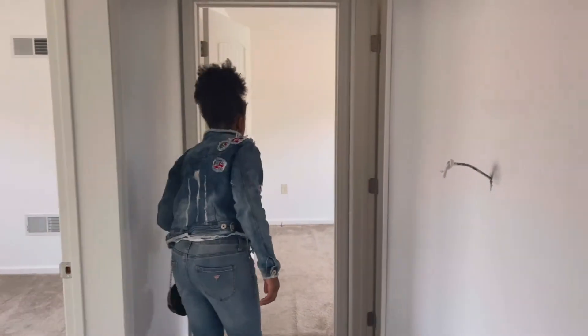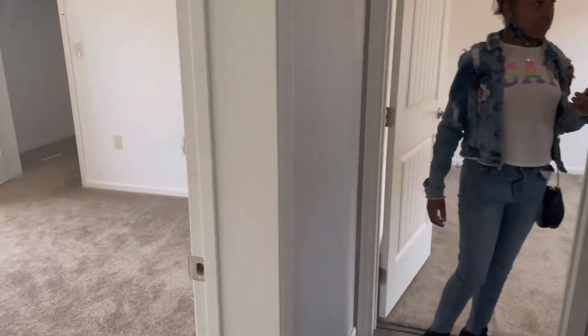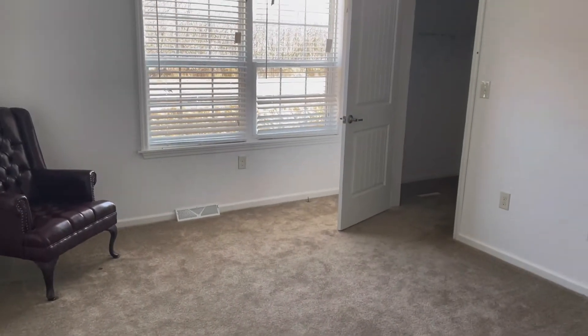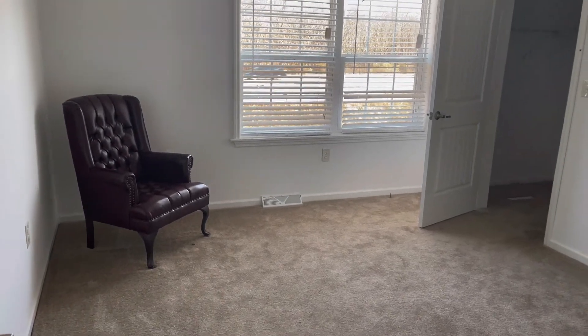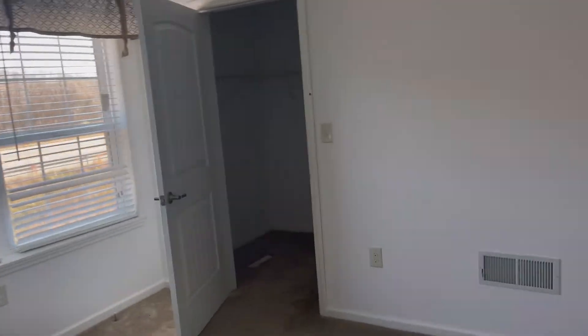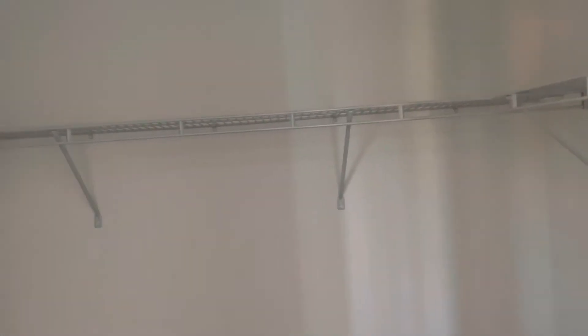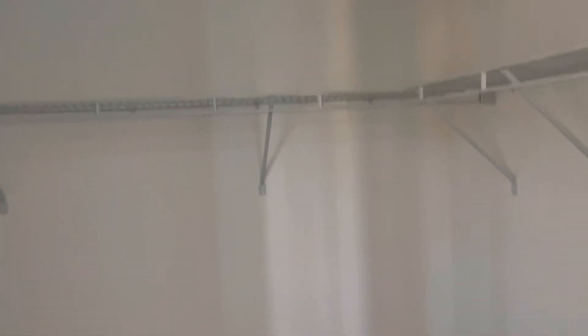It looks like there are two bedrooms on this side, and it looks like there's a bedroom as well. This room looks to be about 10 by 12. Standard is carpet. But this closet is nice and huge — for a guest bedroom, or actually for a kid's bedroom.